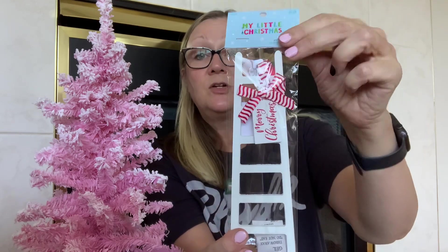Now I'm going to show you some things that I bought for my tree. I bought this little ladder — I think this is so cute. It's from my little Christmas and it was originally $3.99, but it was half off so I got it for $2. You can just set it near your Christmas tree, lean it against your tree, and it makes a really cute decoration.